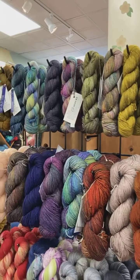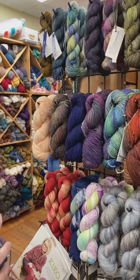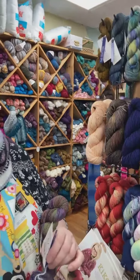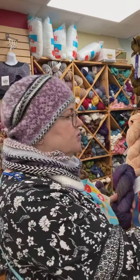Then, this is their worsted — the Rios. This is their workhorse yarn. It is a worsted weight superwash yarn. It is so nice and soft, and the colors are beautiful.